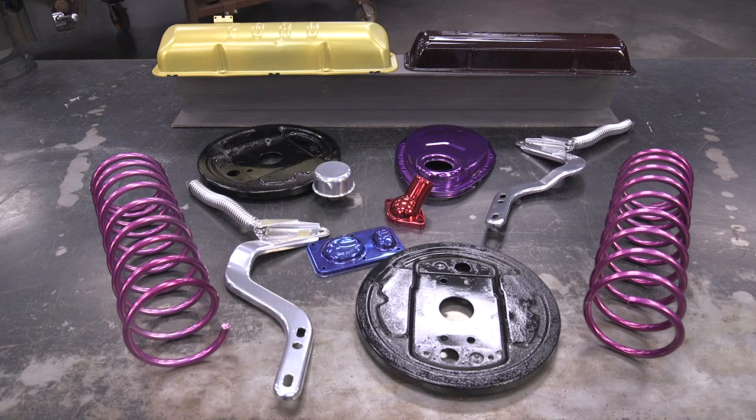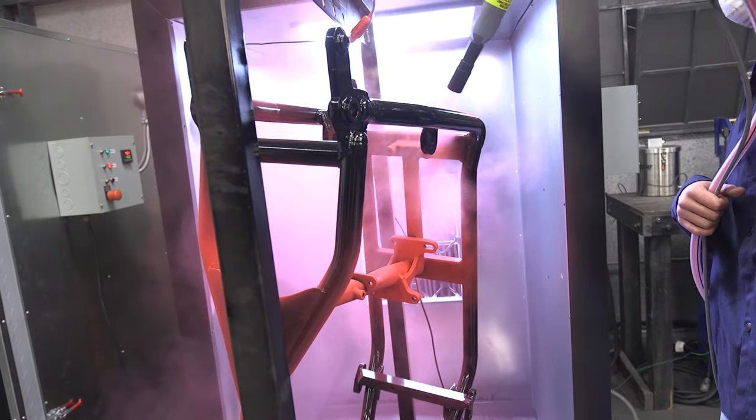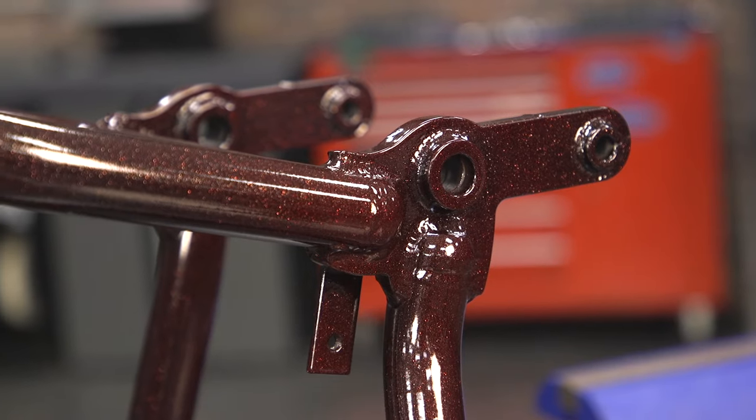Powder only requires one coat for complete coverage, so your actual application process is much less than paint. With that being said, you aren't limited — as long as you have the right application system, you can do multiple coats for custom designs.